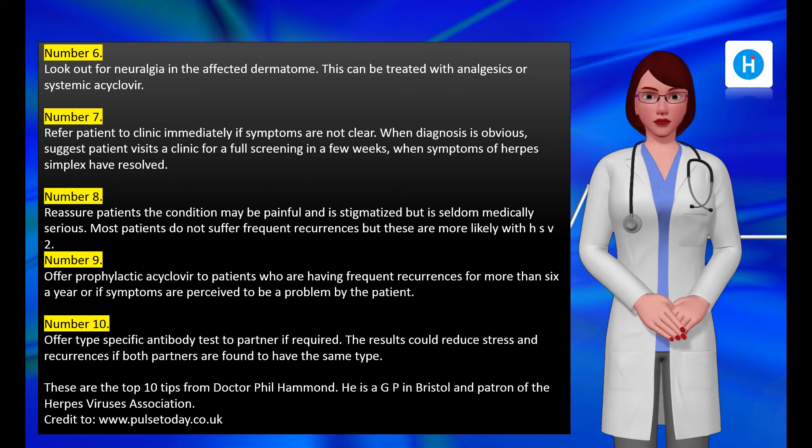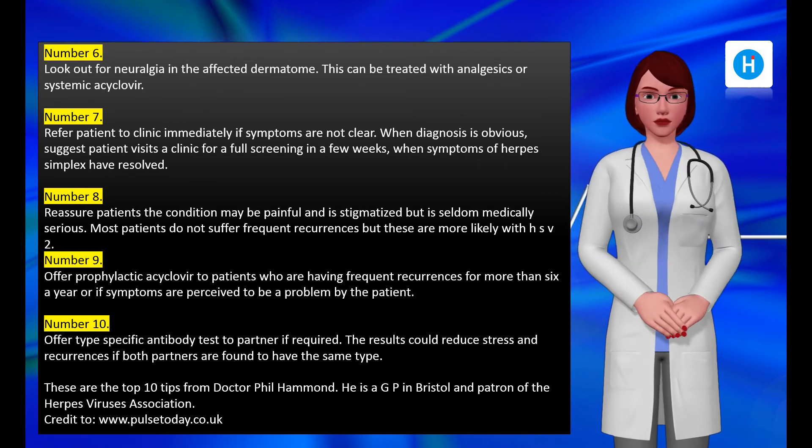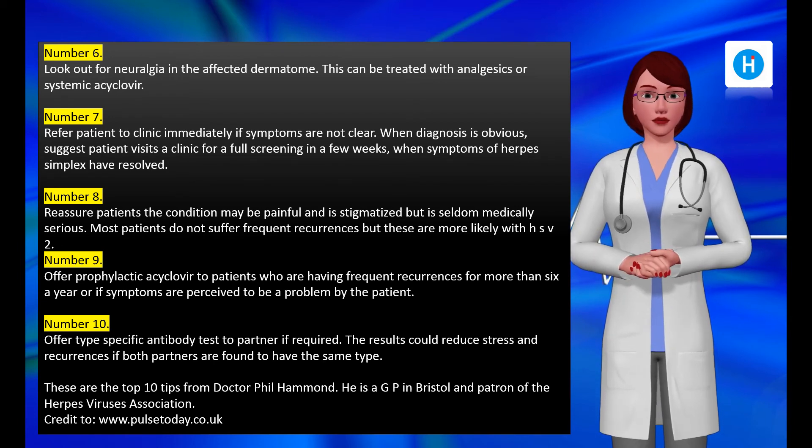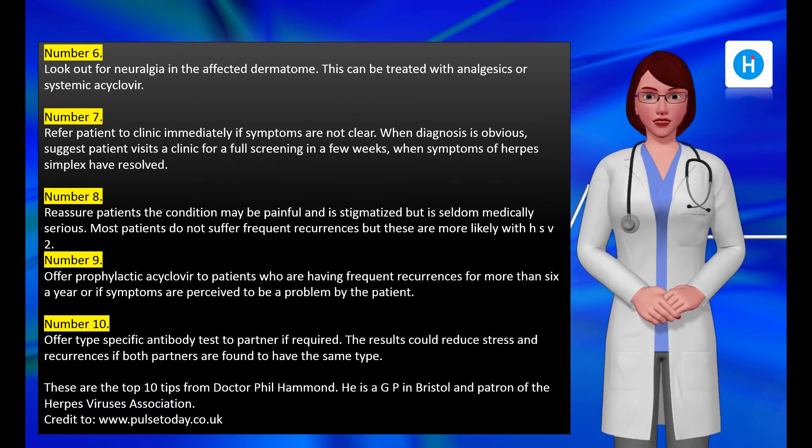Number ten: offer type-specific antibody testing to the partner if required. The results could reduce stress and recurrences if both partners are found to have the same type. These are the top 10 tips from Dr. Phil Hammond, GP in Bristol and patron of the Herpes Viruses Association. Credit to www.pulsetoday.co.uk.